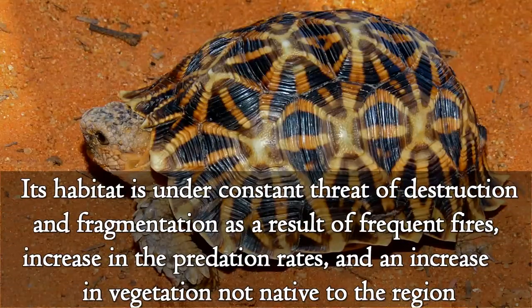Its habitat is under constant threat of destruction and fragmentation as a result of frequent fires, increased predation rates, and an increase in vegetation not native to the region.